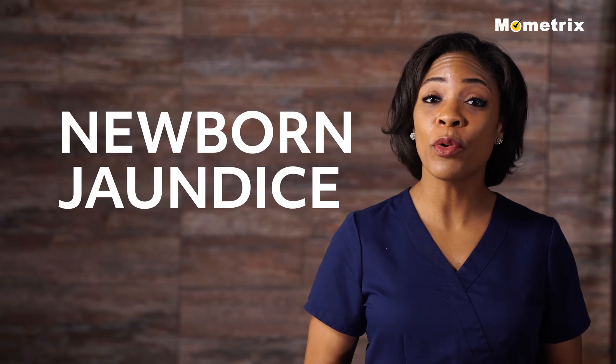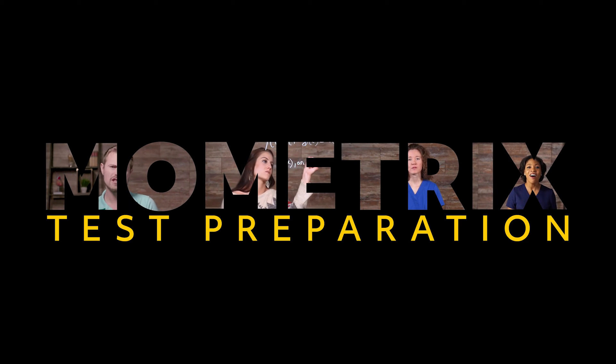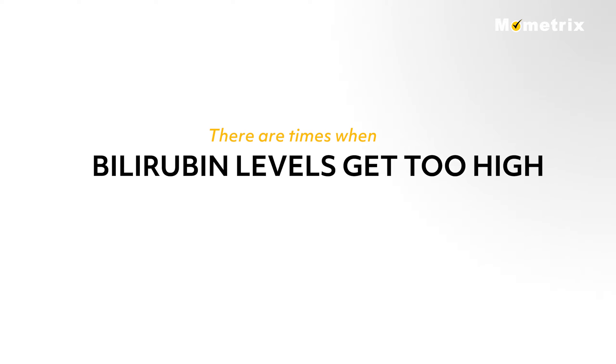Welcome to this video review on newborn jaundice, also known as icterus or hyperbilirubinemia. About 50 to 60 percent of all newborns have jaundice in the first week of life and it often goes away. However, there are times when bilirubin levels get too high and must be treated to prevent further problems.